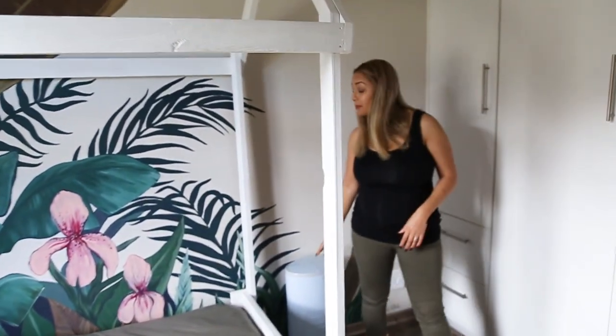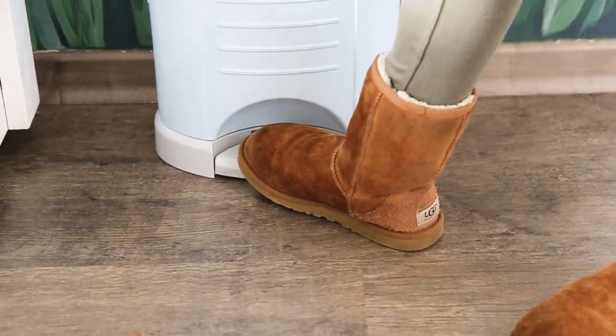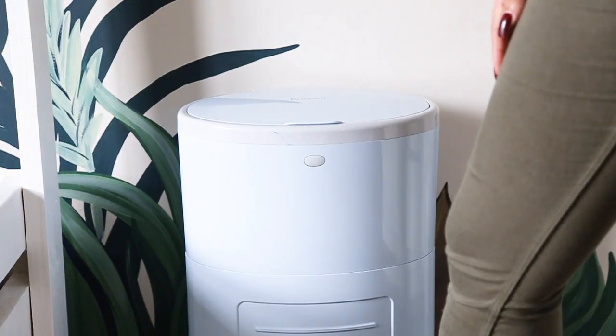This is my Corwell nappy bin. I can literally just flip it up and that's it — I don't need a bag or anything.